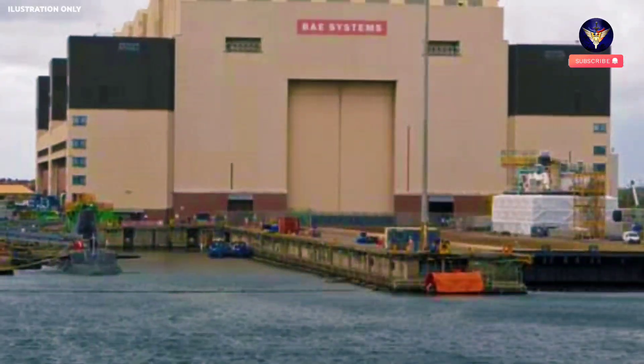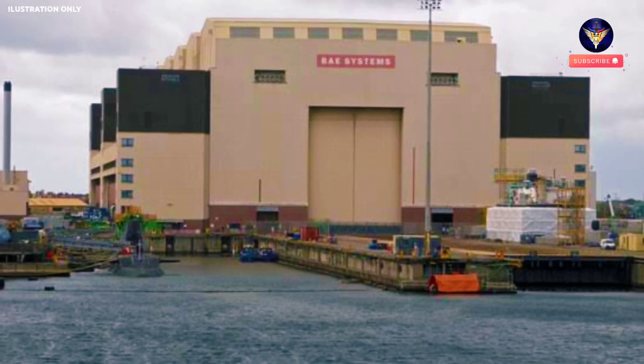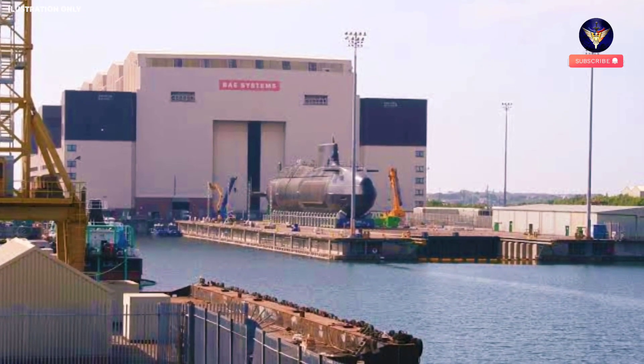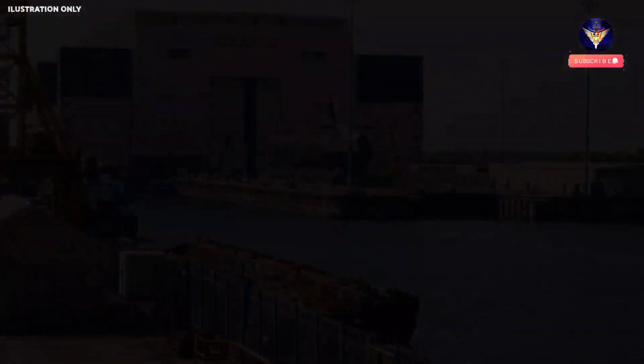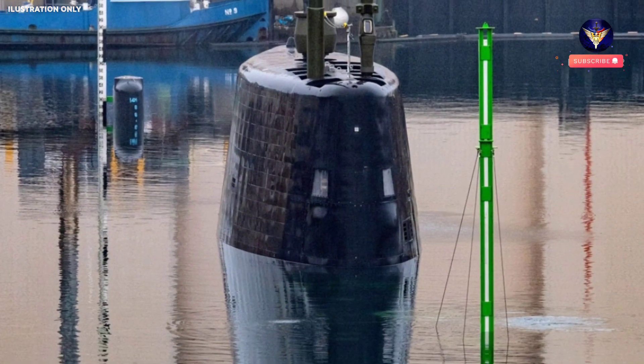The dock at BAE Systems Barrow-in-Furness, where Anson has been built over the past 11 years, features a giant chasm or dive hole, long and wide enough to accommodate a Royal Navy nuclear submarine. Even at 25 meters (82 feet), it's not quite deep enough to cover an Astute-class boat entirely, but it does leave only the conning tower and tailfin protruding from the cold waters of the Devonshire Dock.